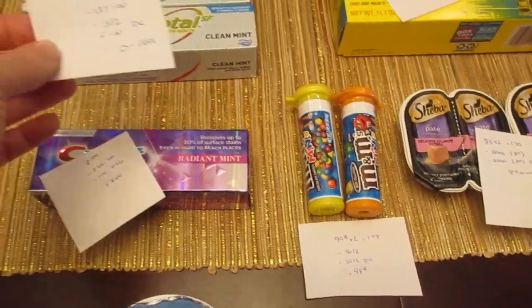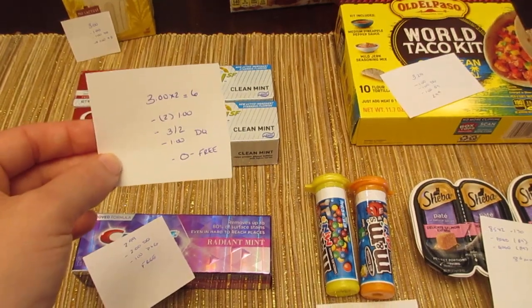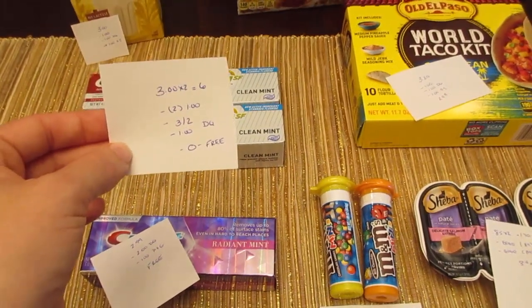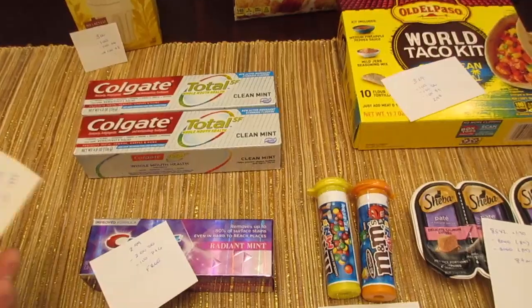The Colgate Total SF — they're $3 each, so two of them would be $6. I had two of the dollar coupons from Coupons.com. I also had a $3 off of two digital and a dollar off of one digital. Both of them came off, making both of the toothpastes free.